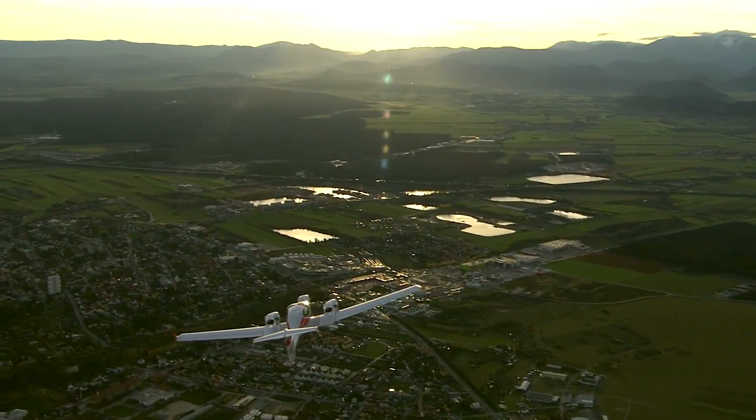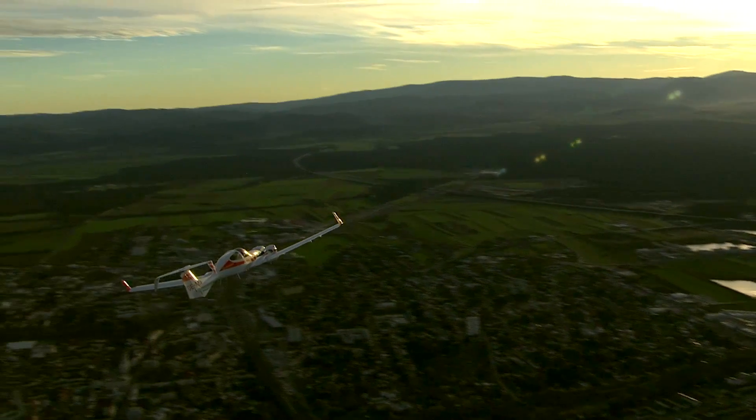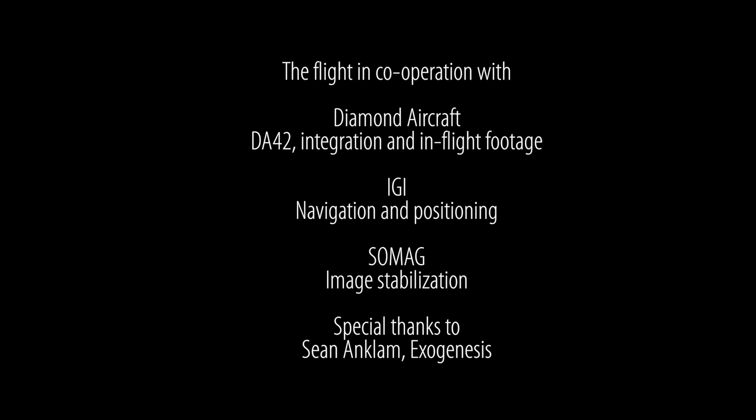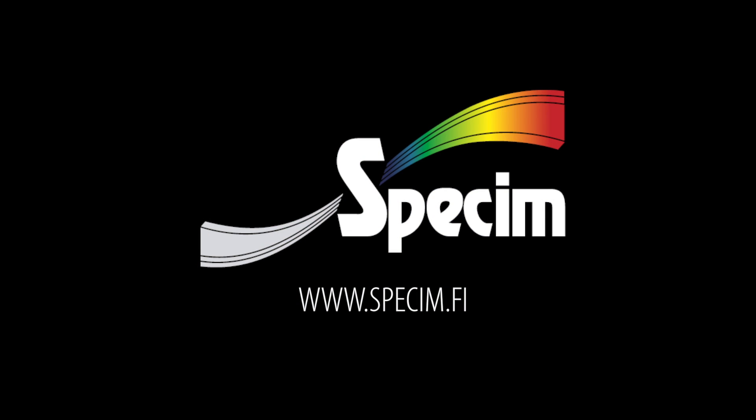We are always happy to discuss the many different applications of hyperspectral imaging.